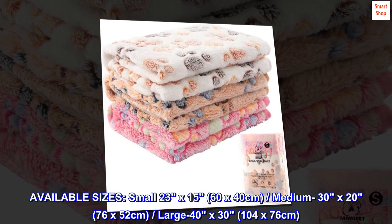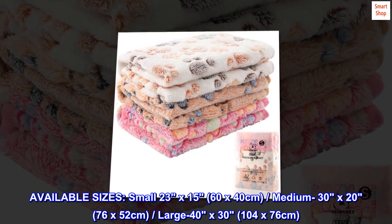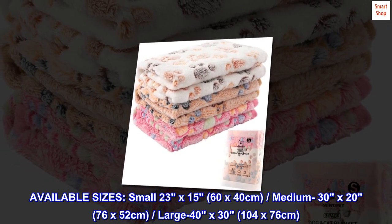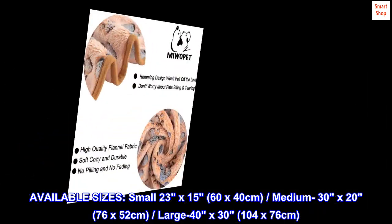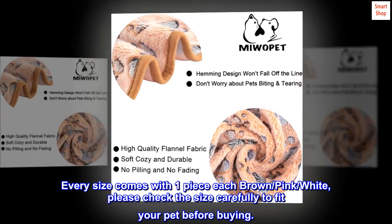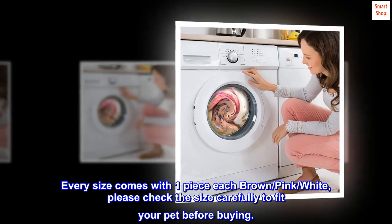Available sizes: small 23 x 15 inches (60 x 40 cm), medium 30 x 20 inches (76 x 52 cm), large 40 x 30 inches (104 x 76 cm). Every size comes with one piece each in brown, pink, or white. Please check the size carefully to fit your pet before buying.